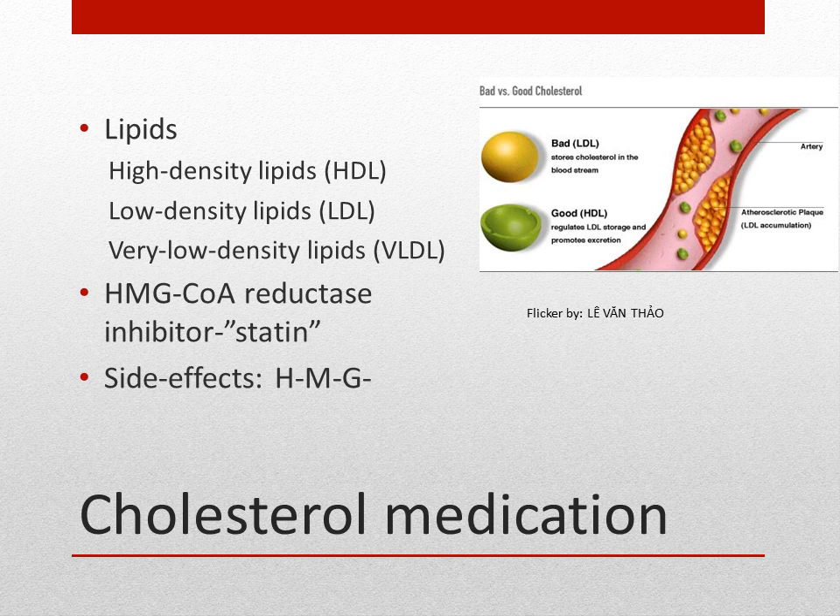Bile acid sequestrants and fibric acid derivatives are other pharmaceutical classes that treat hyperlipidemia, but HMG-CoA reductase inhibitors — or statins — are first line of defense when medications are involved in treating cholesterol.